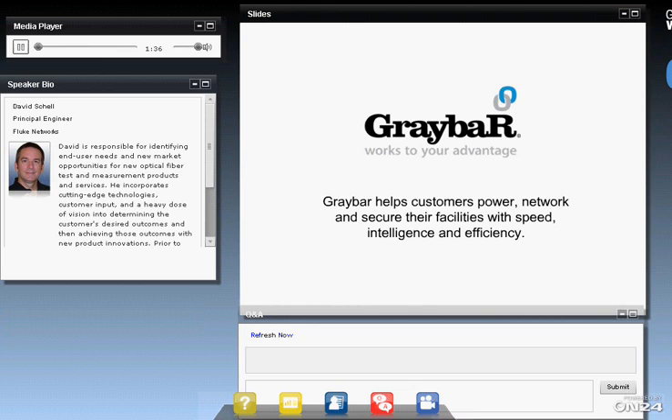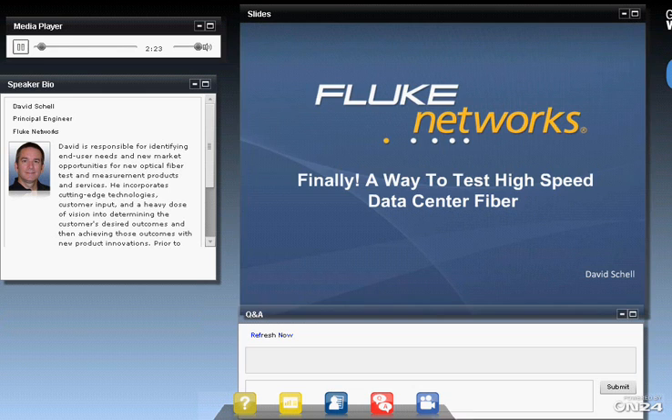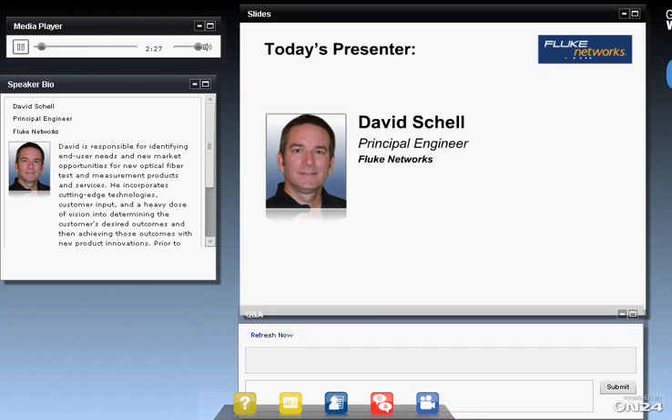Our session today will last 30 minutes, and then we'll have a 10-minute Q&A. The first 50 people that log on will get an email a little later this afternoon, and they'll be able to enjoy a caffeinated beverage from a large coffee company in the United States. So the first 50 people look for an email. Without any further hesitation, I would like to invite our presenter today, David Schell, principal engineer with Fluke Networks. Thank you very much, David. Go ahead, Dave.